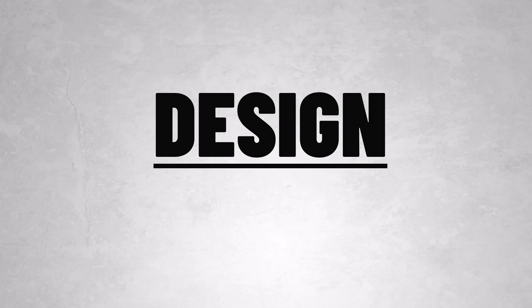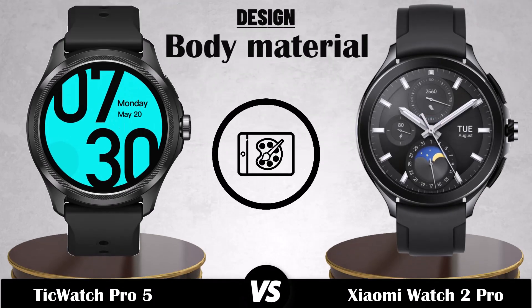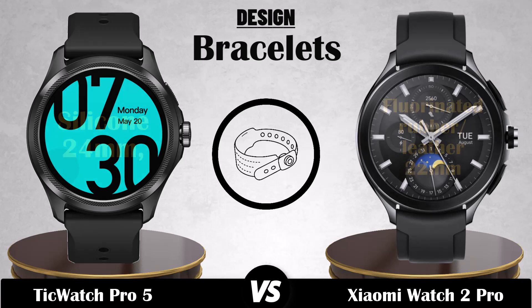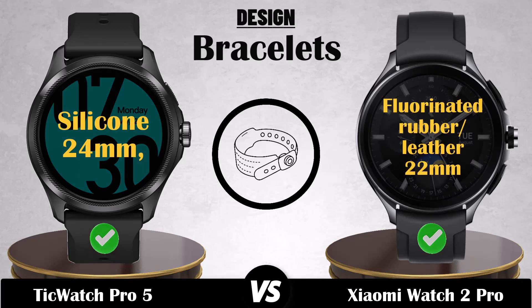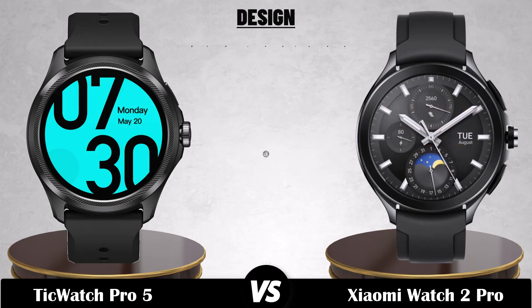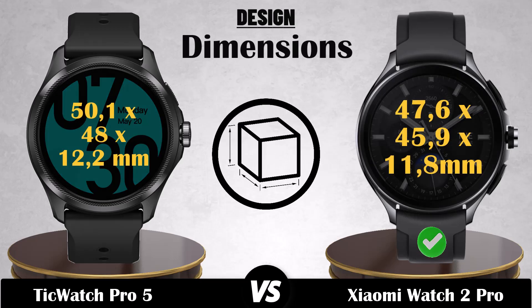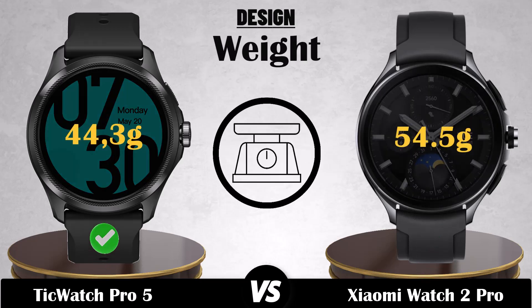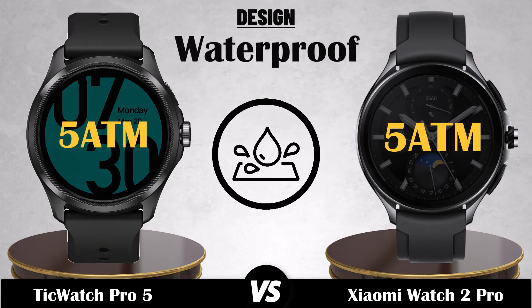Design: body material, bracelets, dimensions, weight, waterproof, buttons.